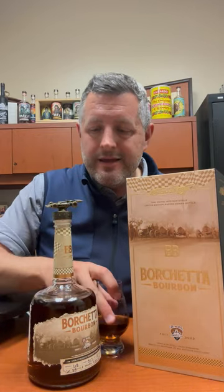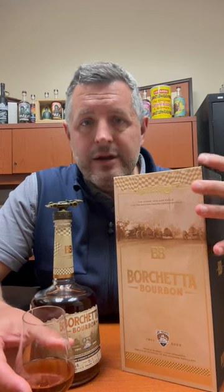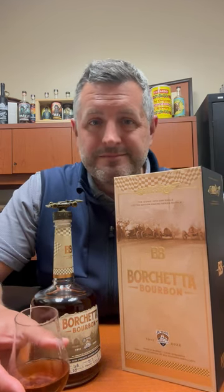It's an incredible story, it's an incredible package, and it's definitely something if you're a collector not to pass up, because it will never get made again. Cheers.